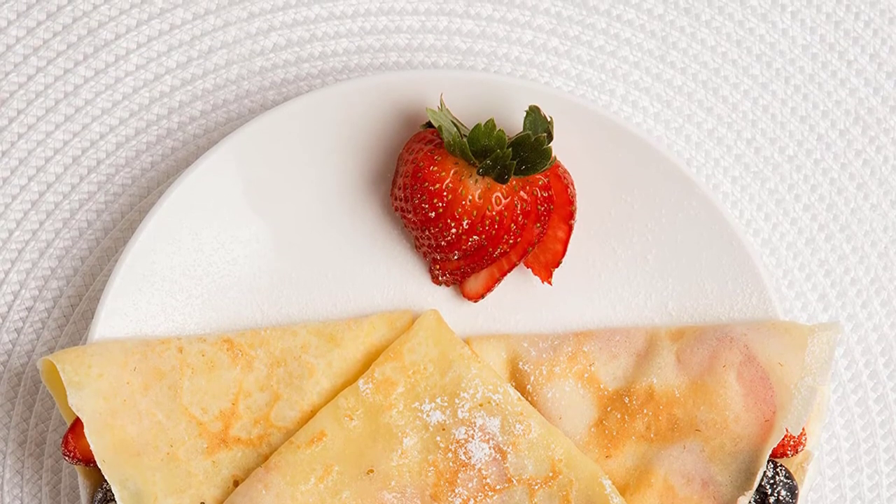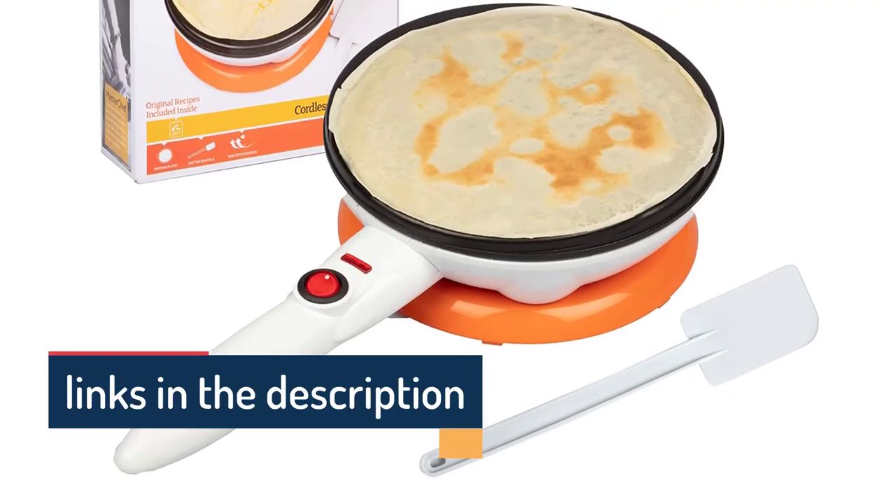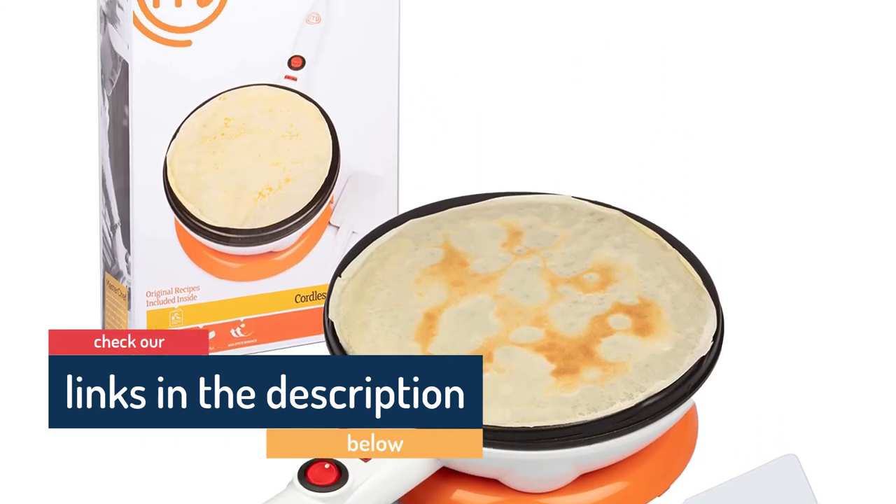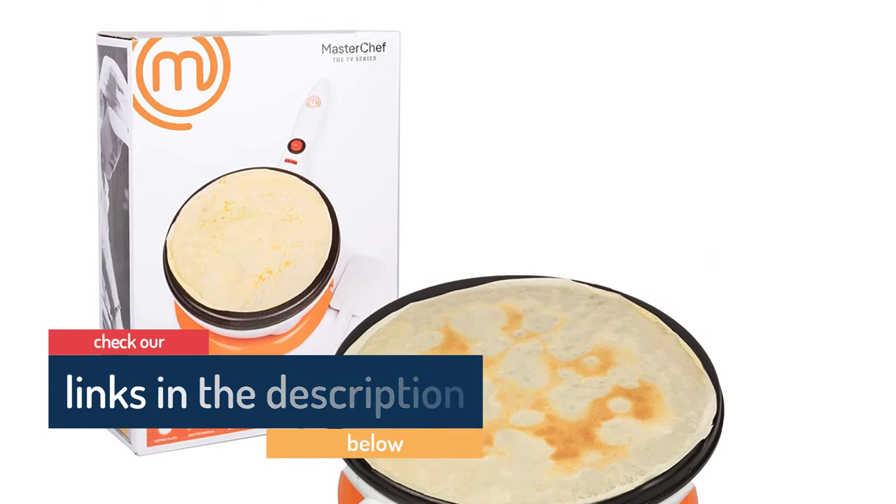Let's check out what else is coming with it. Team Masterchef filled that part with useful tools as well, like a dipping plate, electric base, and spatula. What else do you need for flipping and spreading?